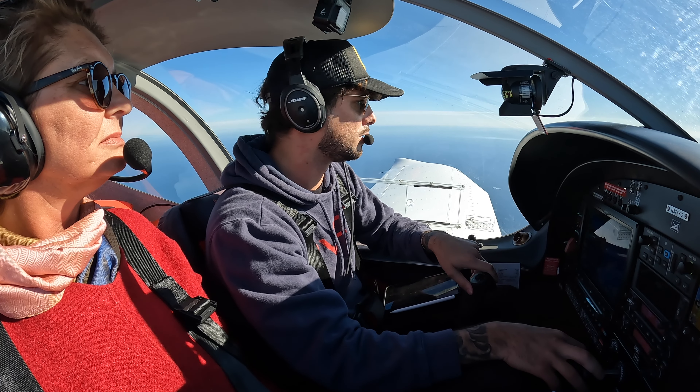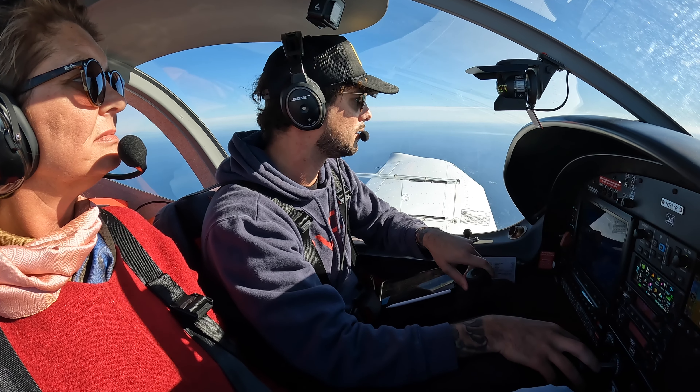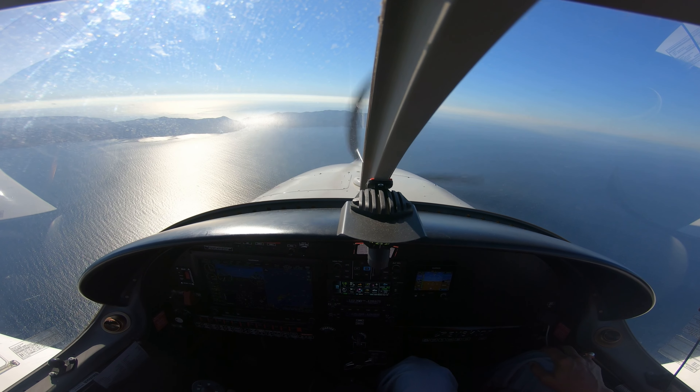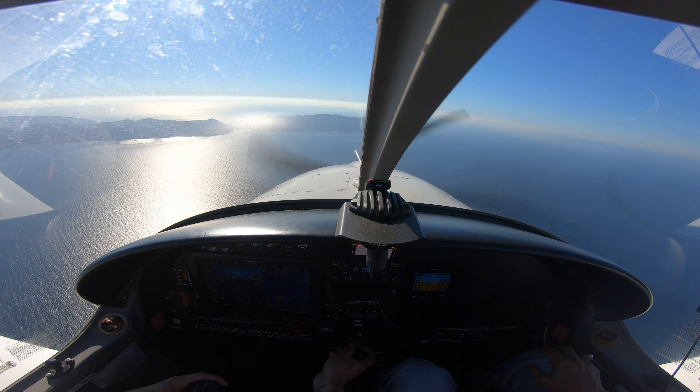Catalina traffic, five with Kiteko at 2,900 feet. We're just south of the two harbors and we'll cross over to the north, crossing over west of two harbors.